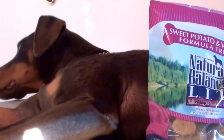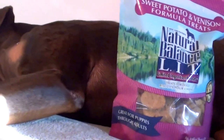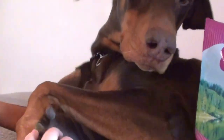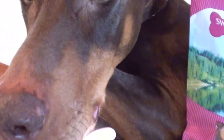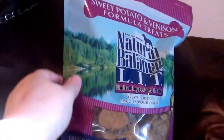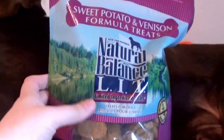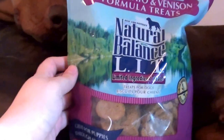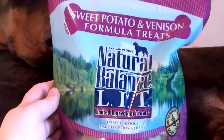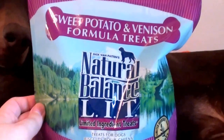Hello everybody on YouTube, it is Real Beautiful Beauty with the help of my gorgeous beauty assistant, my Doberman Pinscher. We're going to do a doggie product review today. This is one of his holy grail products — something I have repurchased over and over, time and time again, and they get gobbled up.